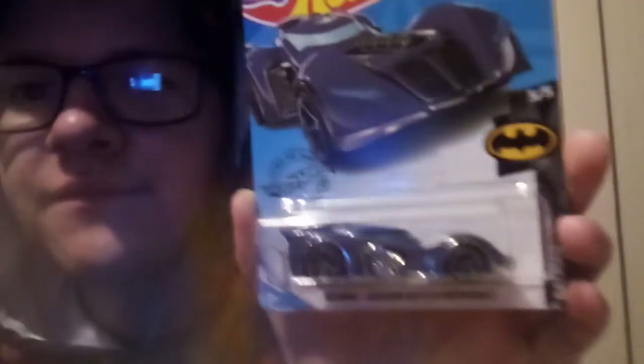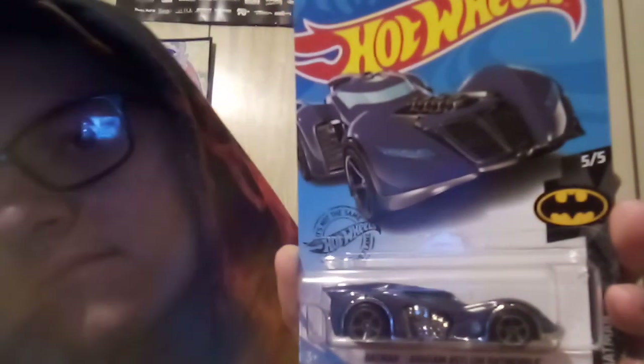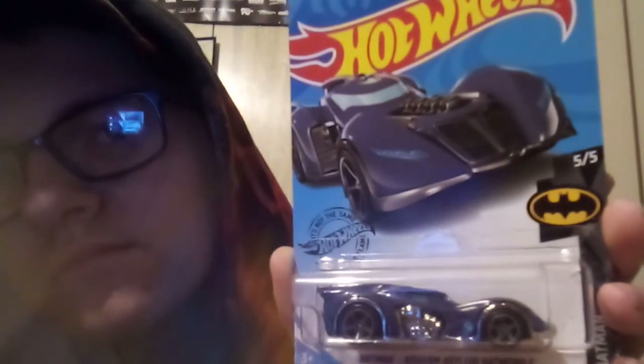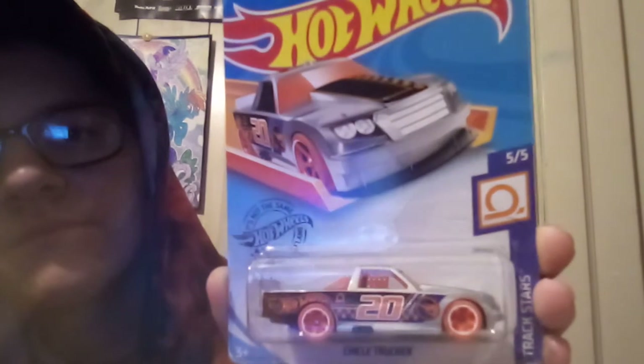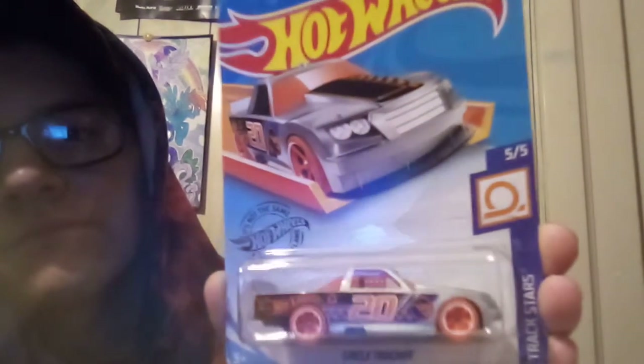The 2020 E case treasure hunt is the Batman Arkham Asylum Batmobile. Moving on, the 2020 G case treasure hunt is the Dodge Charger Daytona.